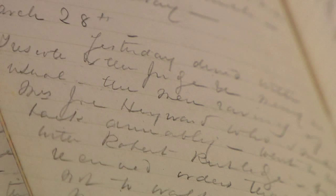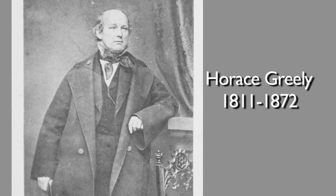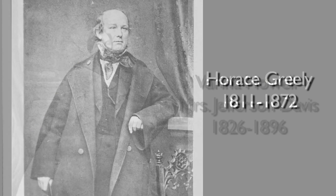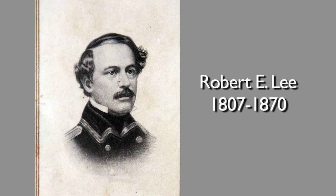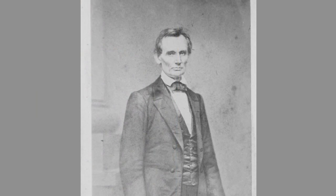This particular volume is that in which she records the gifting of a photograph album in which she could collect carte de visite photos of those who were well-known in the coming years of the Confederacy.